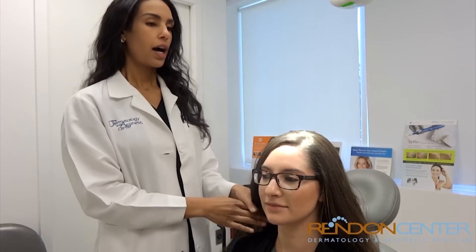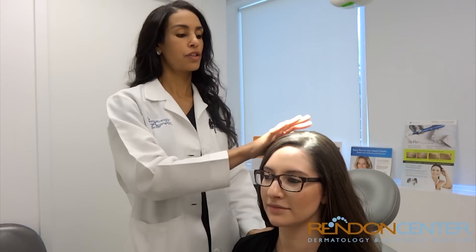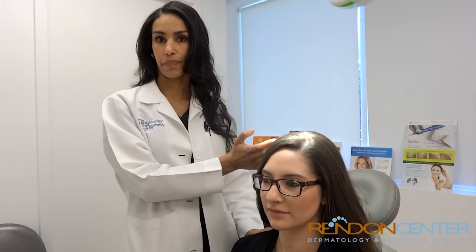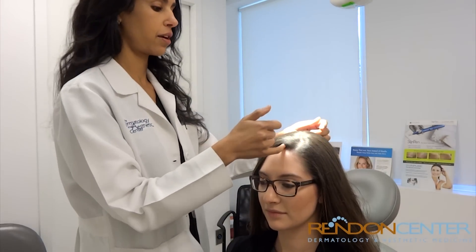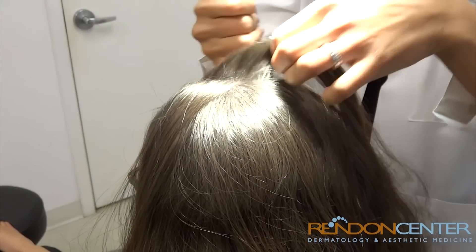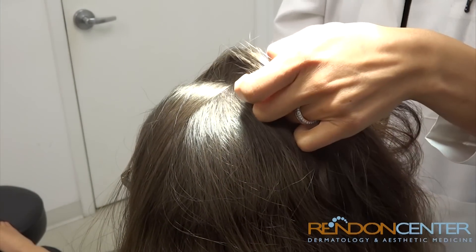I'd now like to demonstrate what you might have done at a scalp exam. I like to tell everybody that looking through the scalp should be a normal part of your yearly skin exam. Usually we'll start in the center and then just part the hair and look through your scalp during your yearly scalp exam.